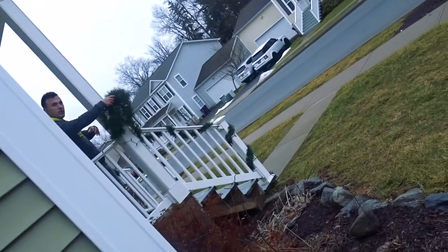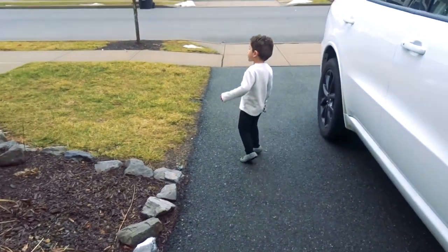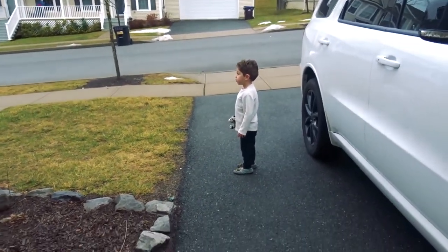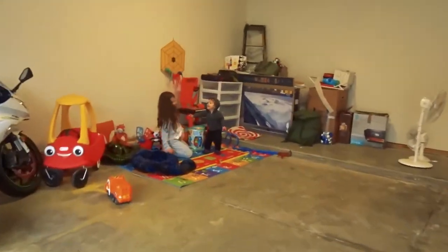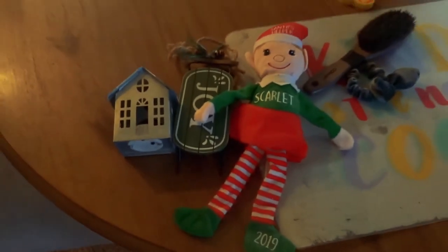We're not quite done cleaning out the garage and making one side a little play area for the kids. It was getting pretty chilly outside, so we decided to hurry up and start taking down the Christmas decorations in the front of the house, and then moved inside the house and started to take down the Christmas tree.